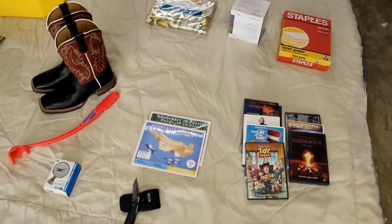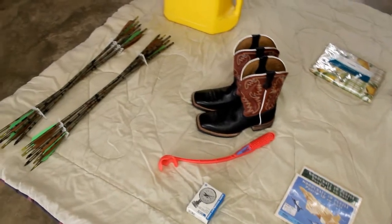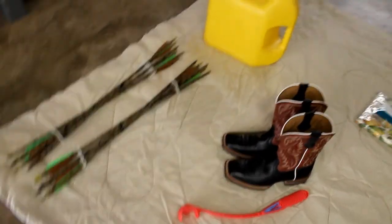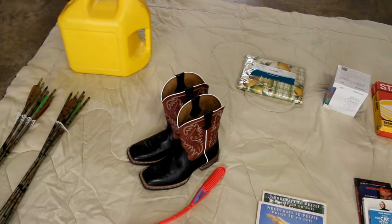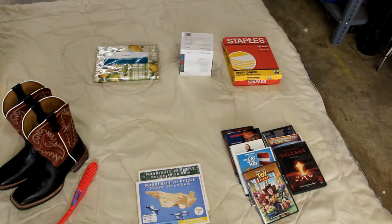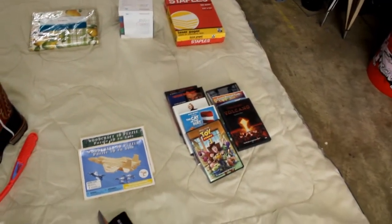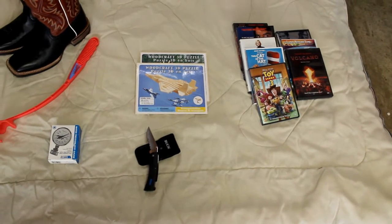Found a lot of nice things at the yard sale this weekend: some arrows, great looking leather boots like new, paper for the printer, CD cases, movies, and a real nice buck knife.